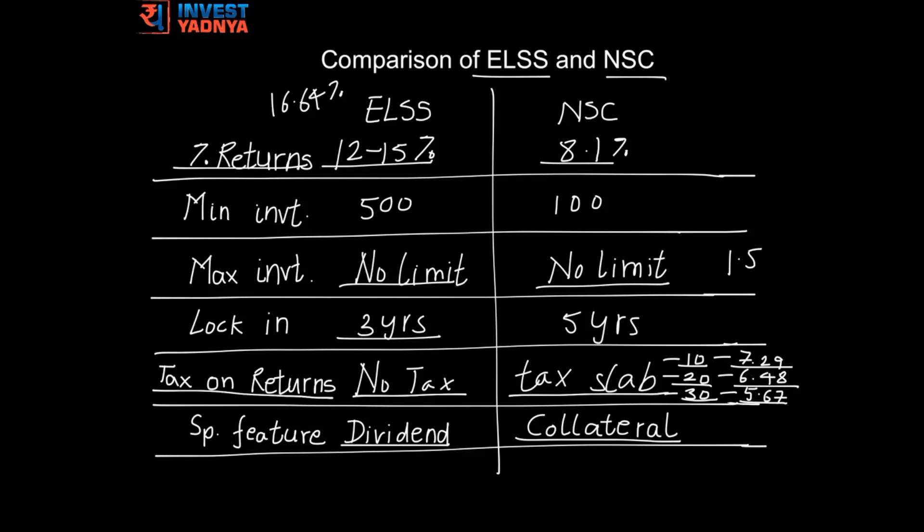Hope this comparison helps you choose the best investment option between ELSS and NSC. Thanks for watching. Watch this space for more such topics. Happy investing!